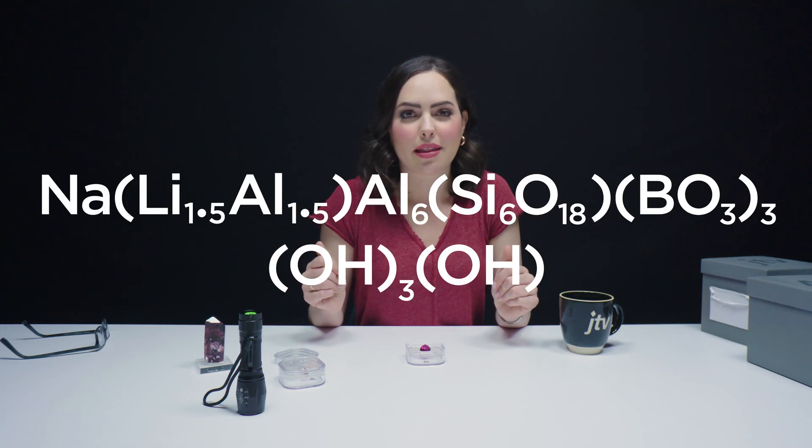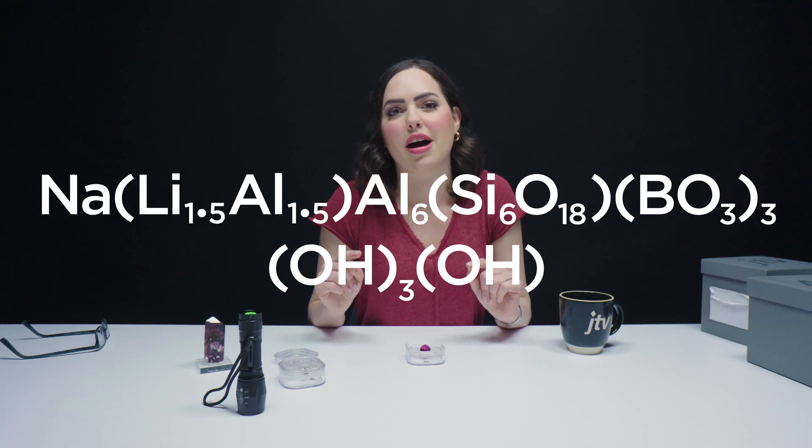Rubalite is the Elbaite type of tourmaline. My fantastic team are going to pop up that chemical composition on the screen. Elbaite actually gets its name from Elba, Italy. Napoleon Bonaparte was actually exiled to Elba, Italy. Maybe one day we can go to Elba, Italy and find Elbaite and tourmaline and I can bring it home.